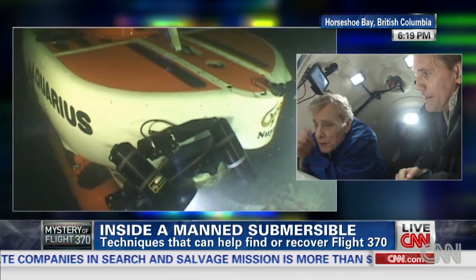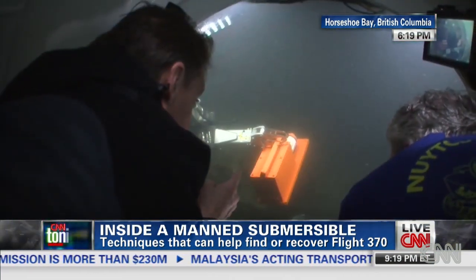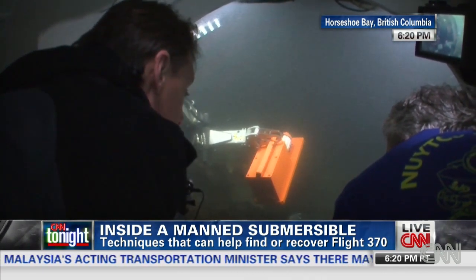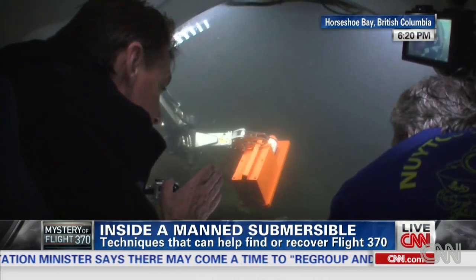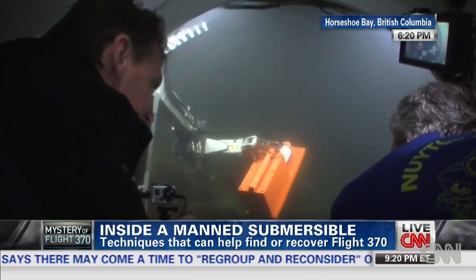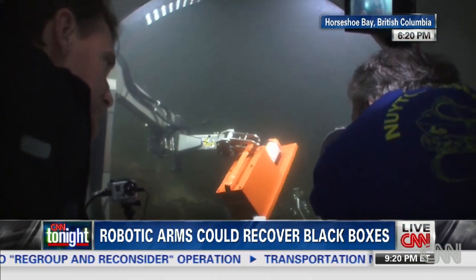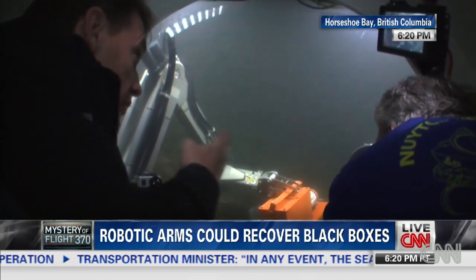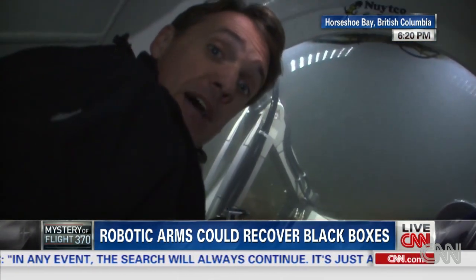No, that's very true. We've actually got a mock-up of a black box right here in the claw — the arm of this vehicle. Just show me that it's a very delicate operation to put it into the basket that we need to carry it back up to the surface. Notice how the water is moving and how cloudy it is here. The sediment can be a problem if you stir it up.